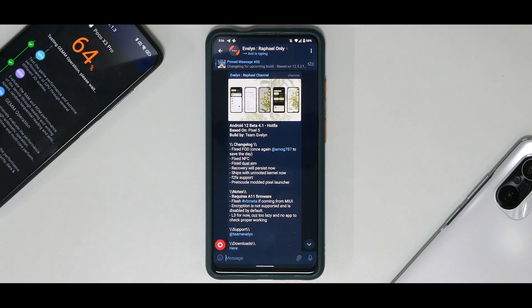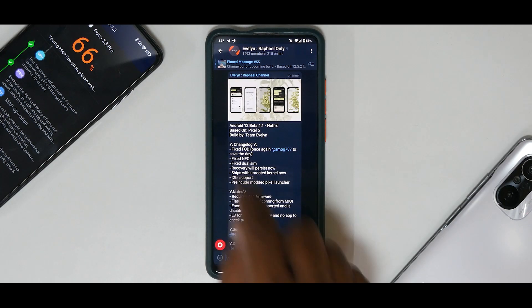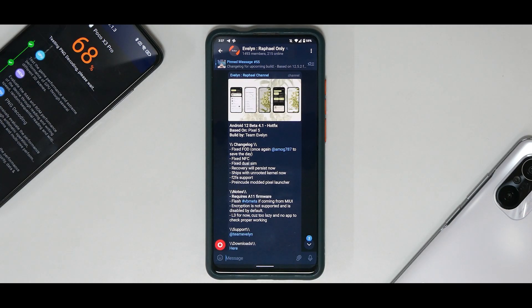Welcome to another video for the Redmi K20 Pro (also known as the Mi 9T Pro). Team Evelyn has done an amazing job — we now have Android 12 Beta 4.1 with the fingerprint scanner working, though there is a terms-and-conditions asterisk to that. It is working, I have it enrolled, and they have also fixed NFC and a bunch of other things.